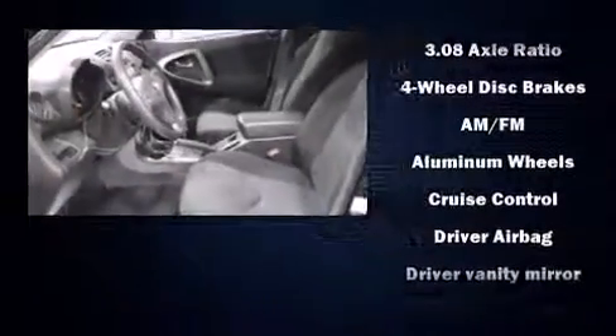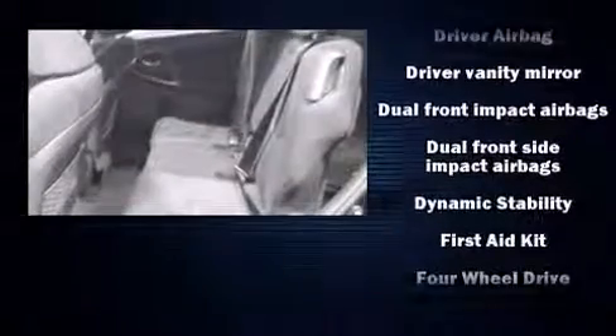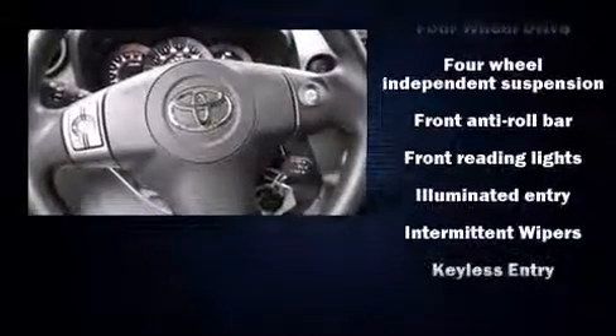You and your passengers will enjoy the stereo system, which includes a CD player with MP3 capability and six speakers, providing excellent sound throughout the cabin.